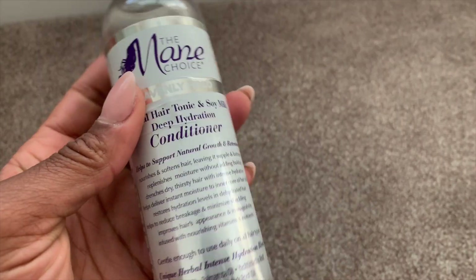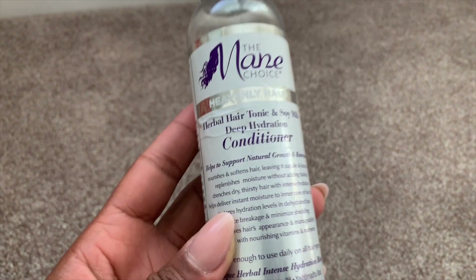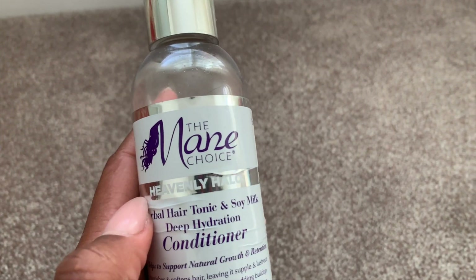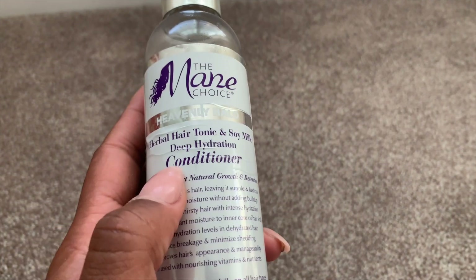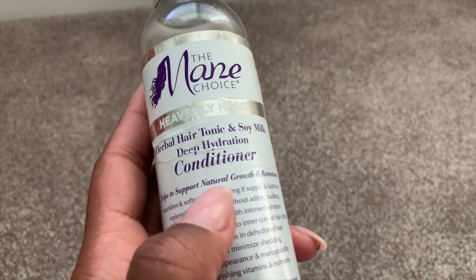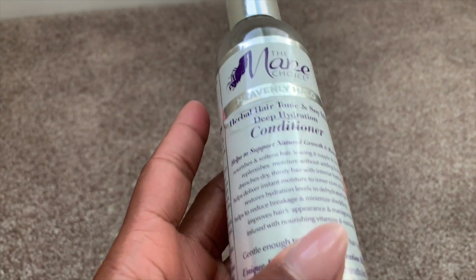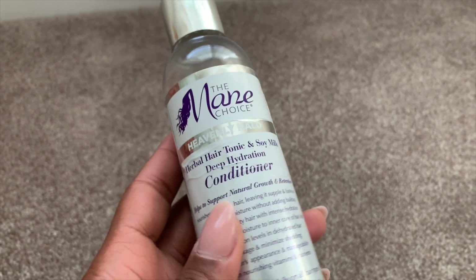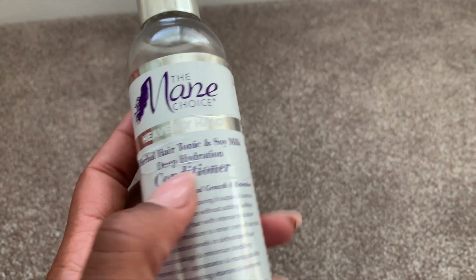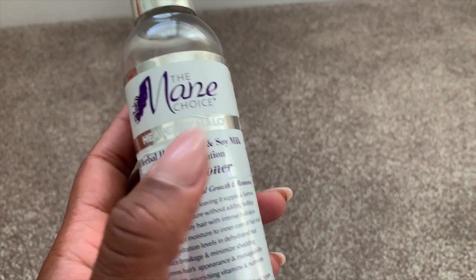This is the Mane Choice Heavenly Halo conditioner — my favorite hair product. The whole line is my favorite, but this product is incredible. It's multi-purpose: I use it as a conditioner, a deep conditioner, and my favorite way is as a leave-in slash moisturizer. I can use it daily — it doesn't build up, it leaves my hair so soft and manageable. I already bought another one. Whether you're natural or relaxed, you need to try the Heavenly Halo line.